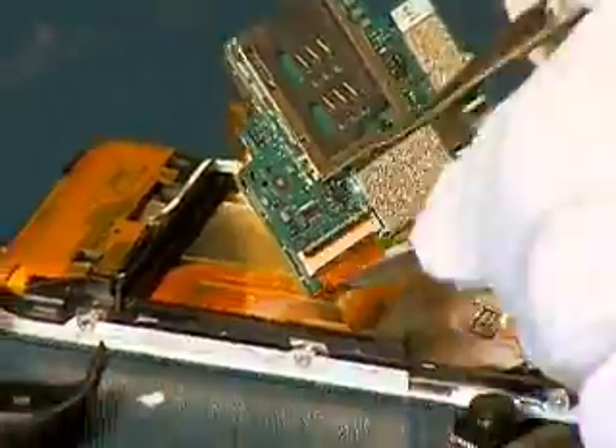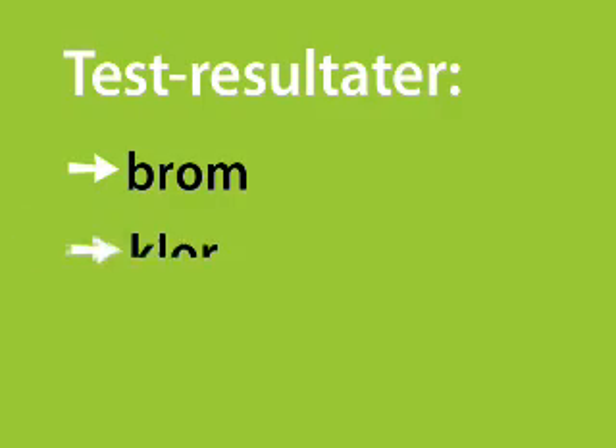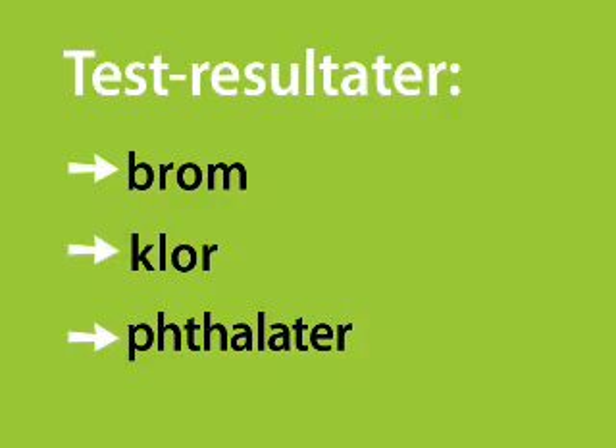Electronics companies have traditionally relied on the cool, clean image of their devices in order to sell them. What we have found over the years is that once you get behind that shiny cover, the story can be very different. Yuck!